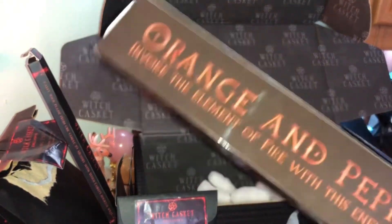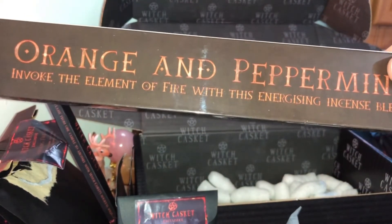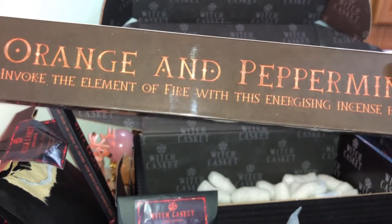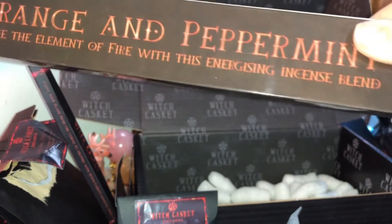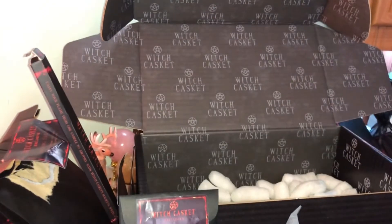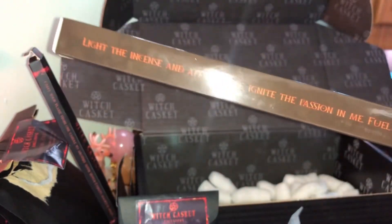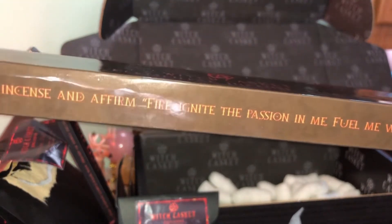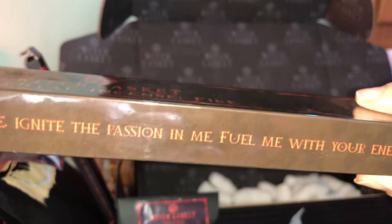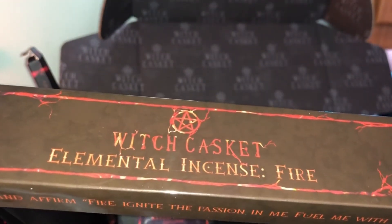Next is incense — orange and peppermint. I've never put these together before but it could be really nice. Let's give this a sniff — very light and very fresh. Light the incense and affirm: 'Fire ignite the passion in me, fuel me with your energy.' Another Witch Casket exclusive — I love getting incense.